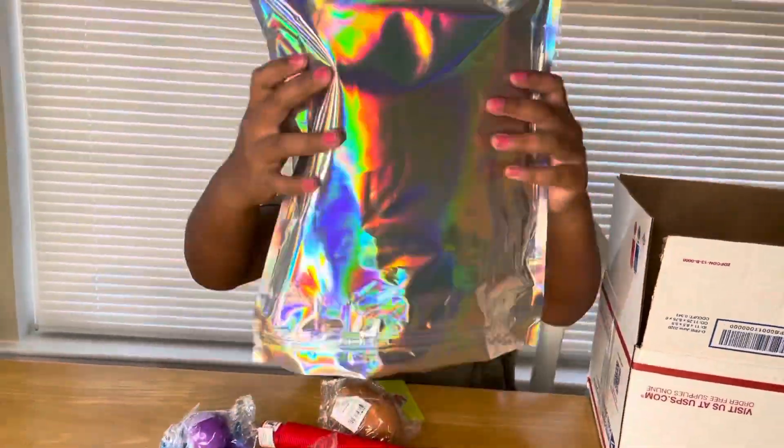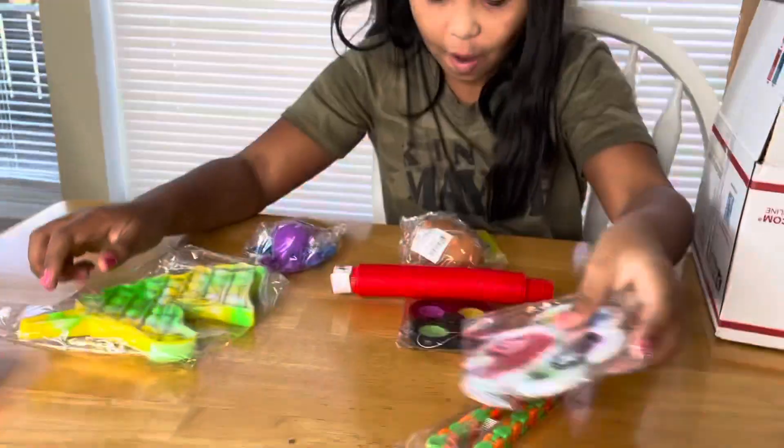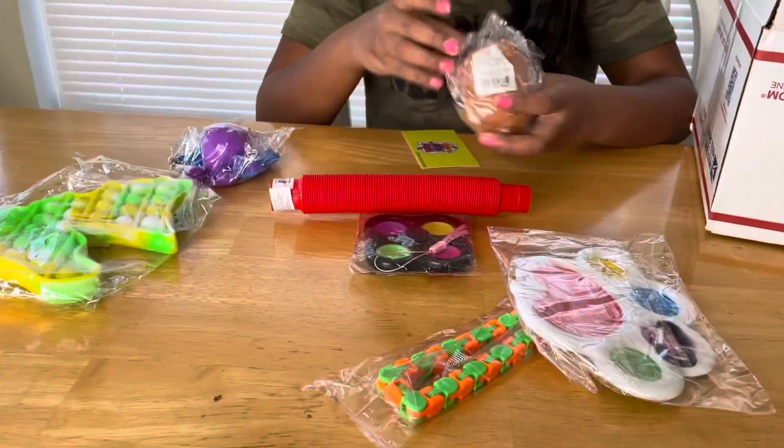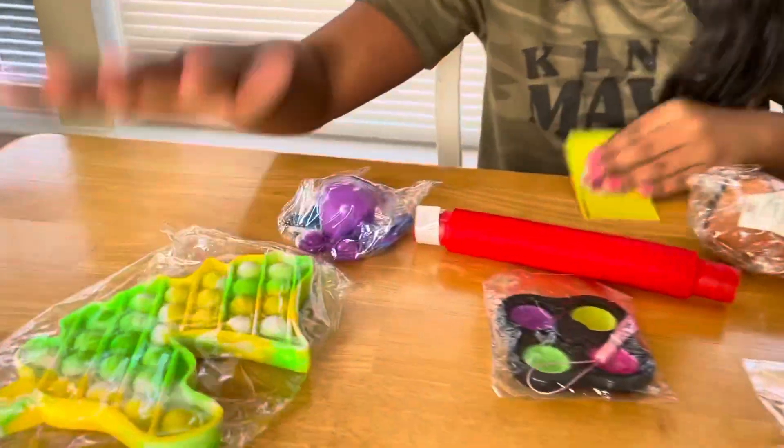Let's go. Oh my. What is that? How many fidgets are there? There's one, two, three, four, five, six, seven.